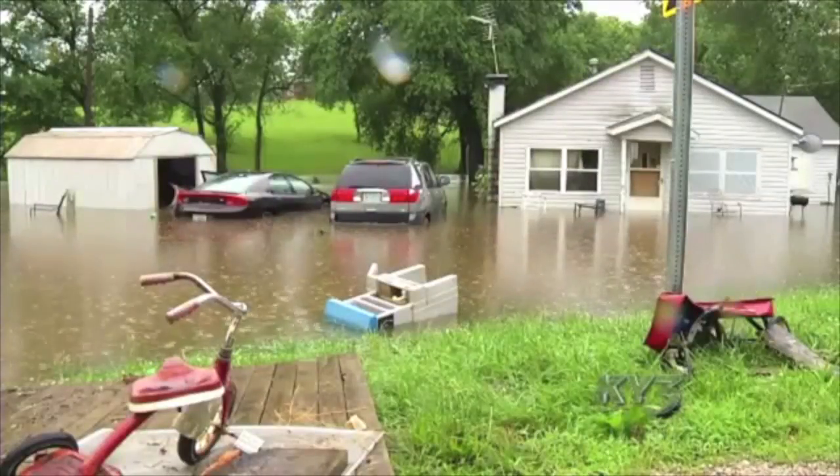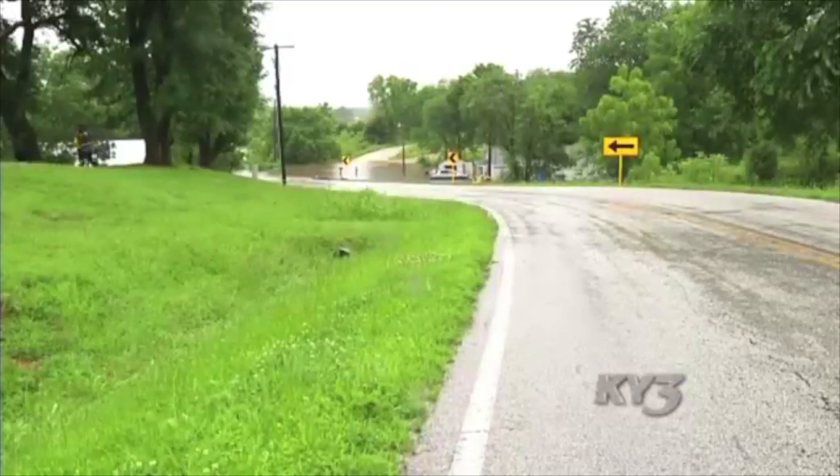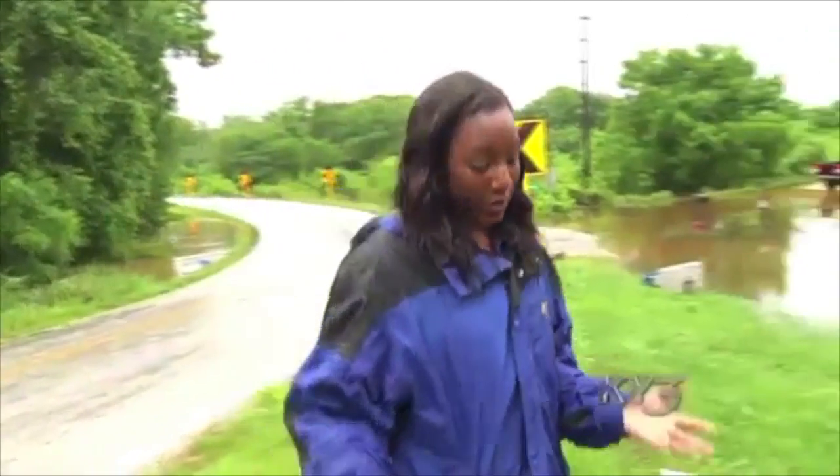The family knows they'll get through this. They have some things that still mean something to them — photos they can look at and still smile about. Everything else is gone. At one point the water level was so high that Highway KK was even flooded. The good news is that water has since gone down — you can see some of the debris left behind. Since the rain has let up, the water's receded and the whole family is able to get back inside and access more of their belongings. They're just hoping for a break from the storms long enough to do so.